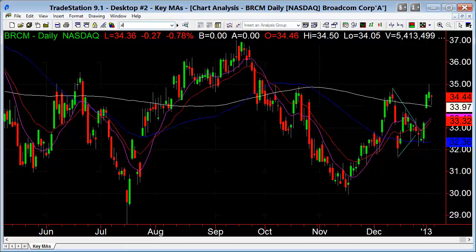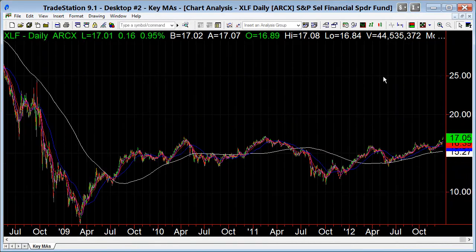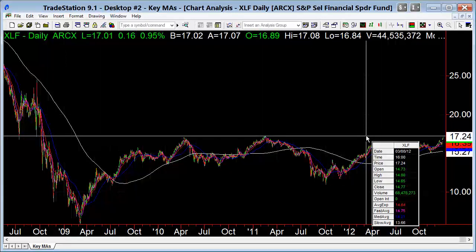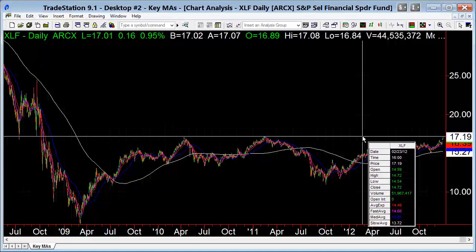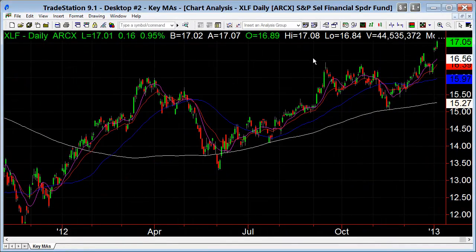The XLF — financials are strong. We wanted to see the financials lead, and they are doing excellent. Now they're up against it here — this is pretty good resistance at the highest levels since the 2010 and 2011 peaks, and you have to go back to 2008 to see them this high. We want to see if this can break out here, and if it can, you've got 20 up there.